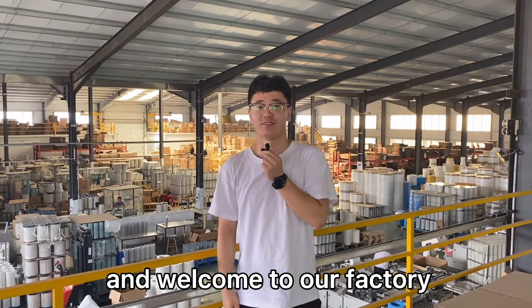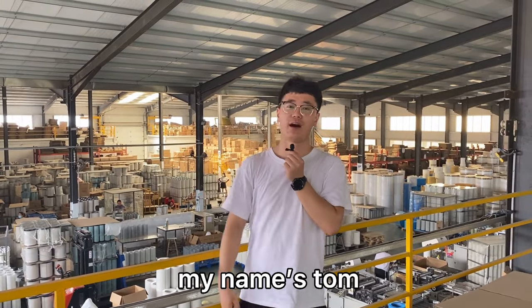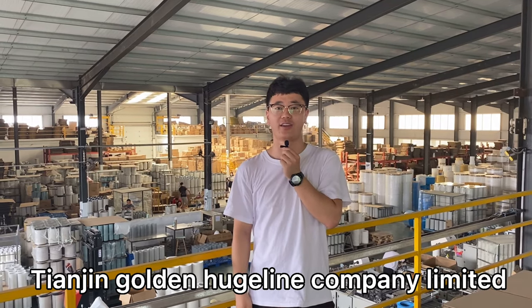Good morning, ladies and gentlemen, and welcome to our factory. My name is Tom. I come from Tianjin Golden Airlines Company Limited.